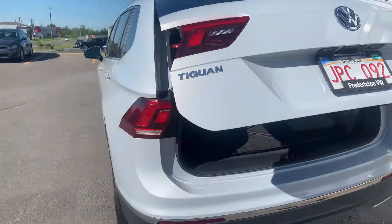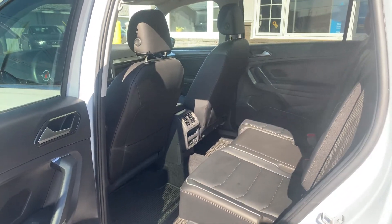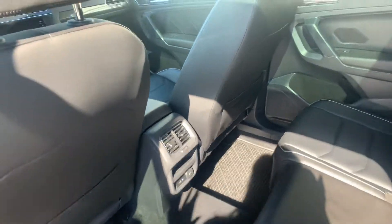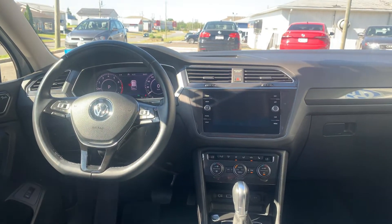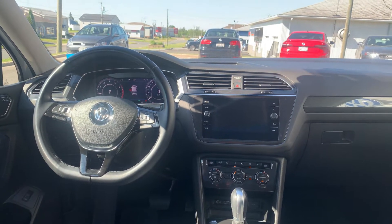Popping into the backseat, it's very spacious for rear passengers, and you've got air conditioning back here — great for hot days like today. Up front, you've got heated seats, a heated steering wheel, cruise control, and automatic stop-start.